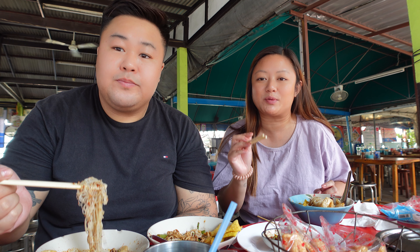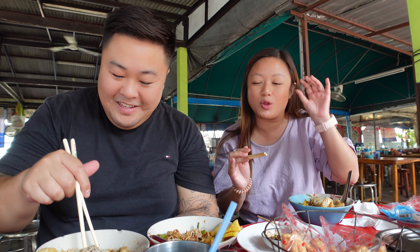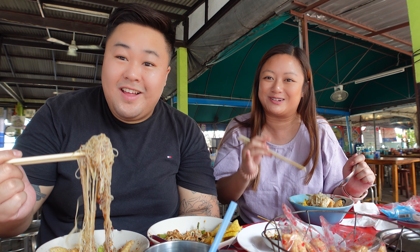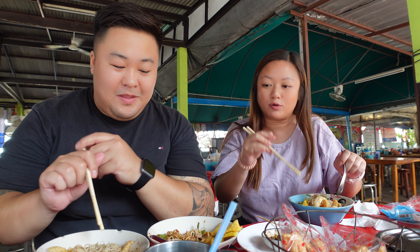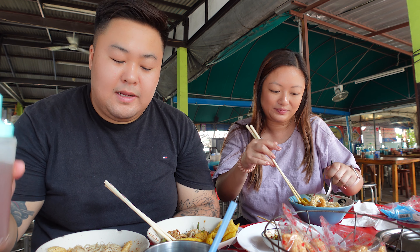We ordered a few things and then we realized we better try the original because it was at the top of the menu and we didn't notice when we first ordered. Don't judge us - these really are bite-sized. If I hold up all the noodles, that's all there is in one bowl. I'm having my second bowl, and I've gone up a notch to the highest level of spice.